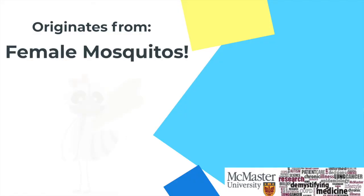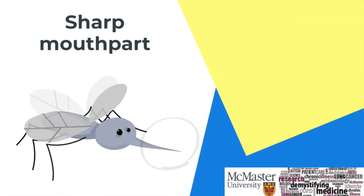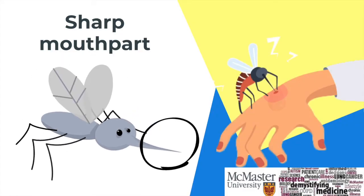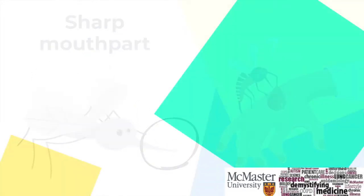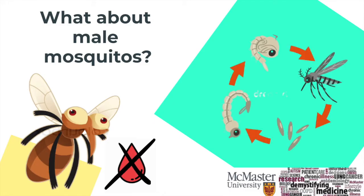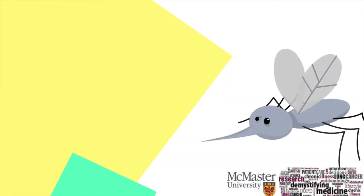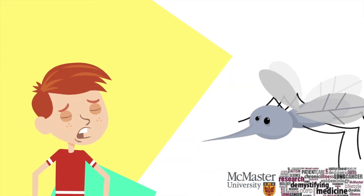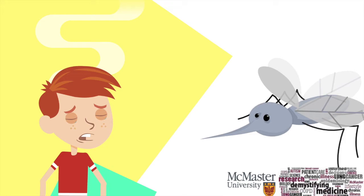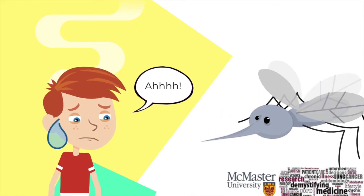A bite originates from female mosquitoes feeding on your blood. Female mosquitoes have a mouth part specifically made to enter the skin and suck out your blood. Male mosquitoes don't have this blood-sucking ability because they don't produce eggs and therefore have no need for blood's nutrients. These hungry female mosquitoes select the person they're going to bite by evaluating their scent through chemicals in a person's sweat and attraction to exhaled carbon dioxide.